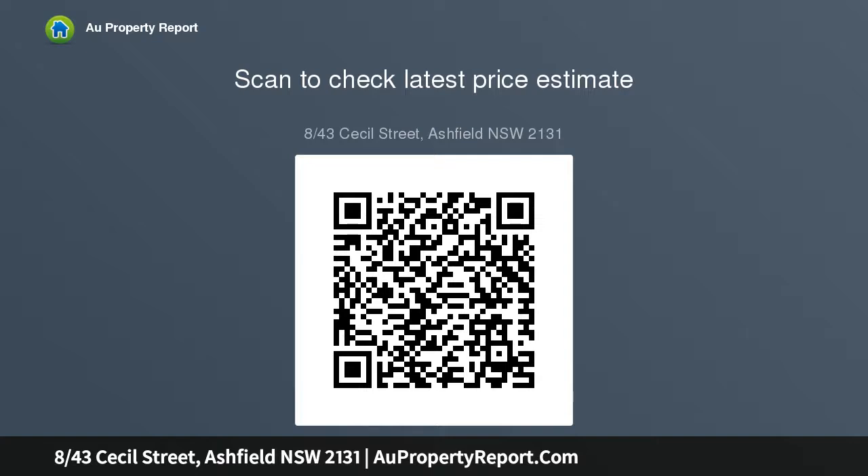Disclaimer: this advertisement contains information provided by third parties, while all care is taken to ensure...